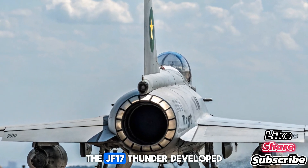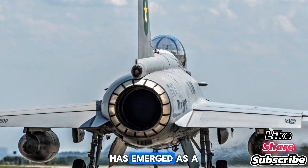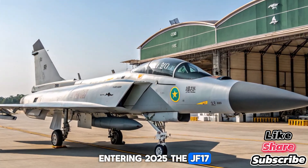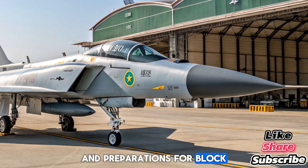The JF-17 Thunder, developed jointly by Pakistan and China, has emerged as a defining aircraft for the Pakistan Air Force. Entering 2025, the JF-17 continues to evolve with the latest Block 3 in active service and preparations for Block 4 underway.